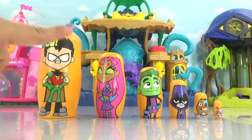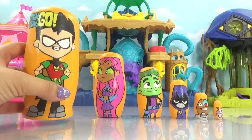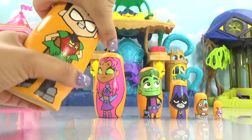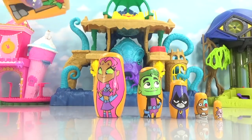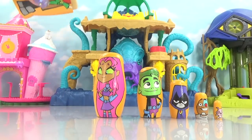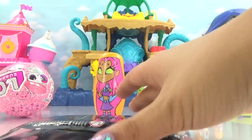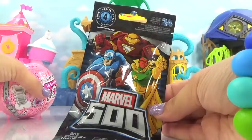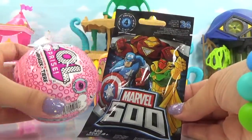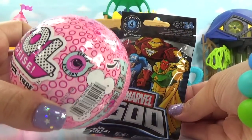All right, here are all of our nesting dolls. You guys ready to see if our magical shake worked? Let's check it out. We have the Robin nesting doll. Let's pop it open and give them a magical shake. What did Robin bring us? Looks like we've got a Marvel 500 blind bag and we've also got an LOL Surprise series for pet — it's the iSpy series.